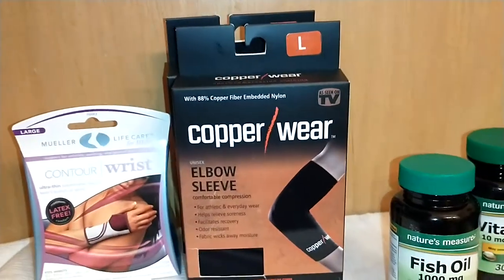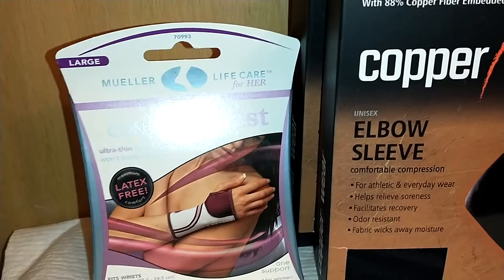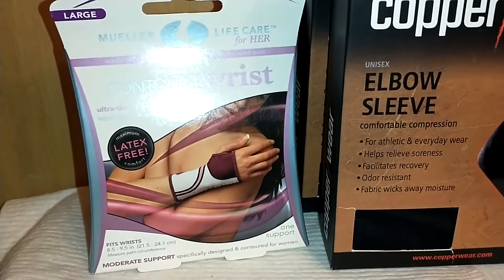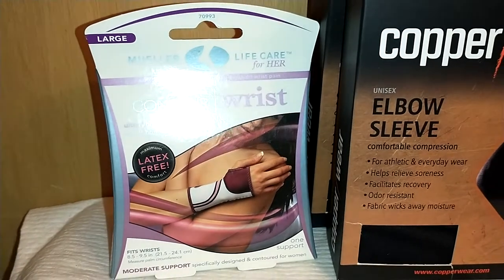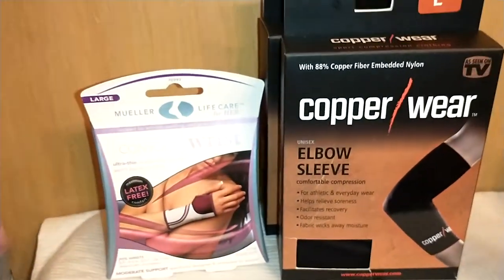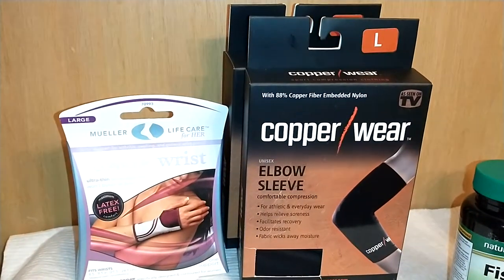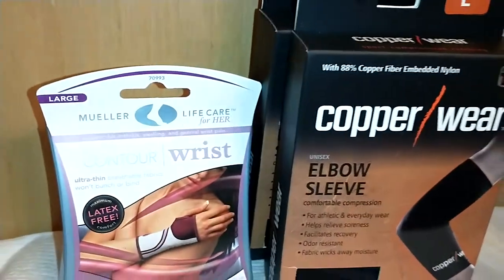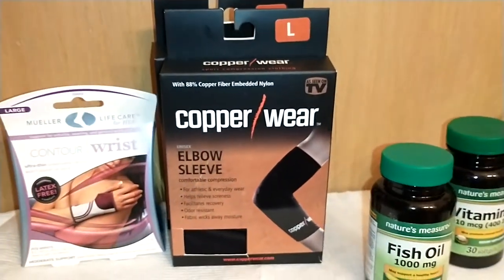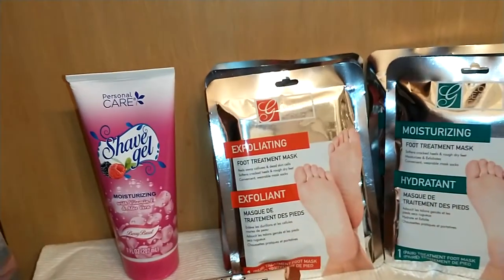I'm showing you this Modern Life Care for Her product — I covered it in a previous haul, so I won't go into full detail, but these are a variety of products marketed towards women. They have wristbands, knee and ankle supports — I bought a multitude of them. Check for these when you're there, just for information's sake.